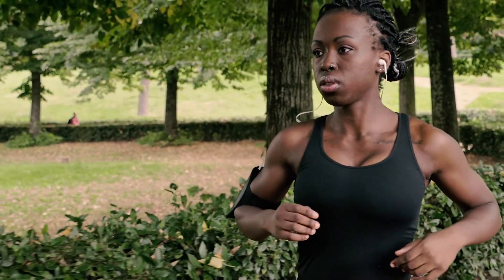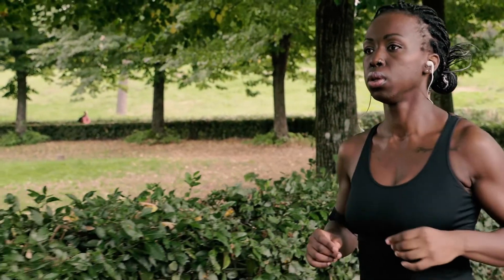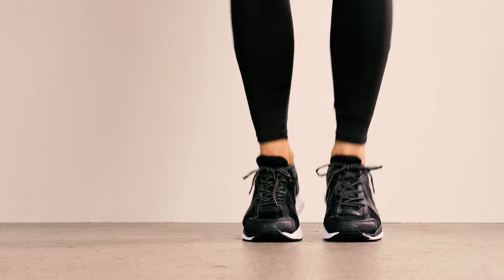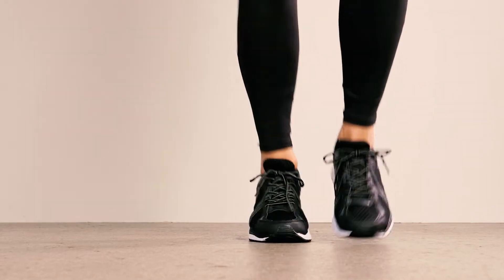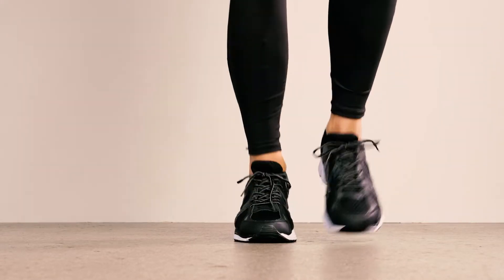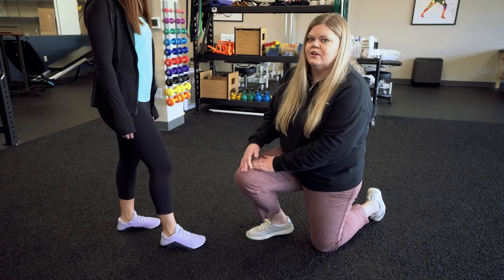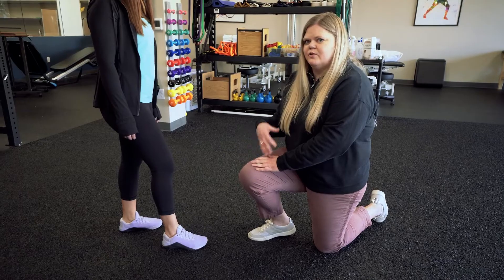This failure to stretch enough doesn't allow for the increased blood flow to the muscles. In that case, vessels and nerves can be compressed, and you may get numbness or tingling into your foot during activity. The pain with chronic exertional compartment syndrome is different from the pain of a stress fracture or MTSS because there is more of that neurological sensation involved.